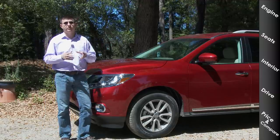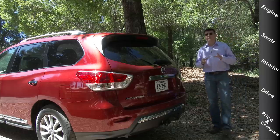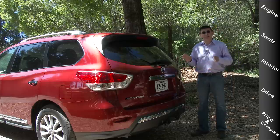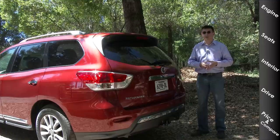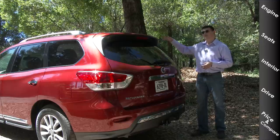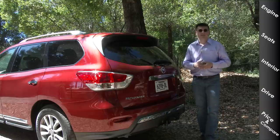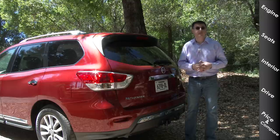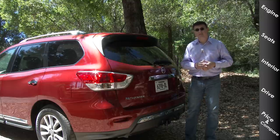If I were shopping for a Pathfinder, I think I would land at the SL Premium or the SL with the Tech package. The Tech package gives you the navigation system, the up-level Bose sound system, and the all-around camera; the Premium package adds the panoramic sunroof option. All-wheel drive at just under $1,700 is an option I would buy in the Pathfinder — it doesn't decrease fuel economy too much, and as far as all-wheel drive systems go, it's actually a decent price.